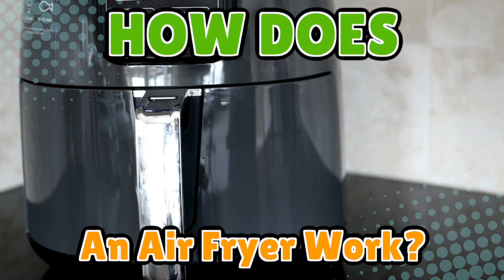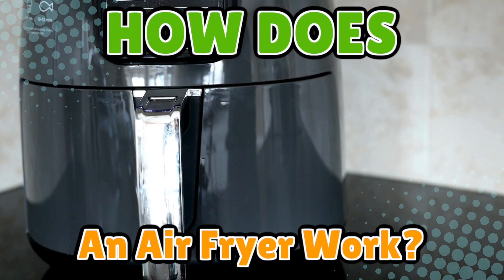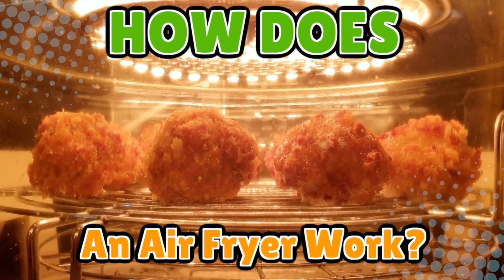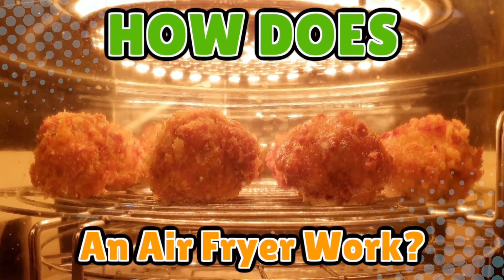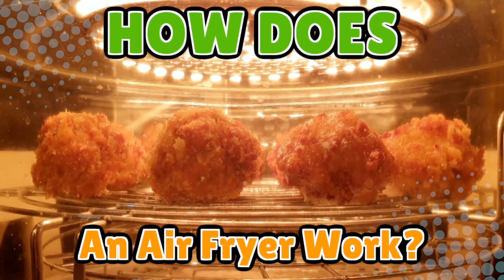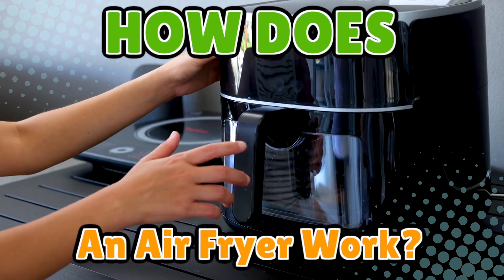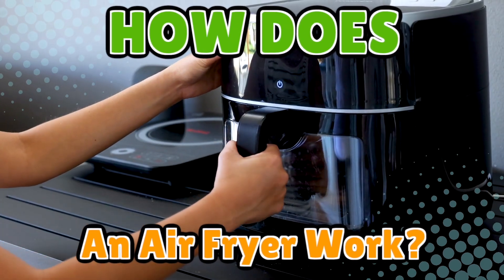Is it frying, baking, or just blowing really hot air with confidence? Today we're cracking open the science that makes air fryers turn ordinary snacks into crispy masterpieces — without the guilt, the grease, or the lingering smell of deep-fried regret.